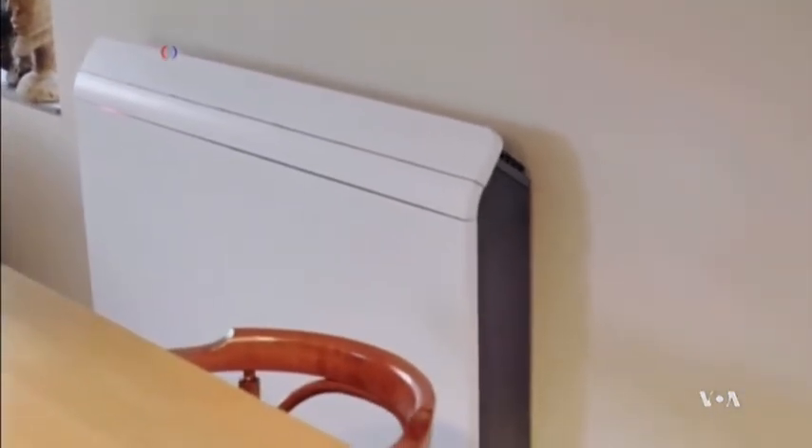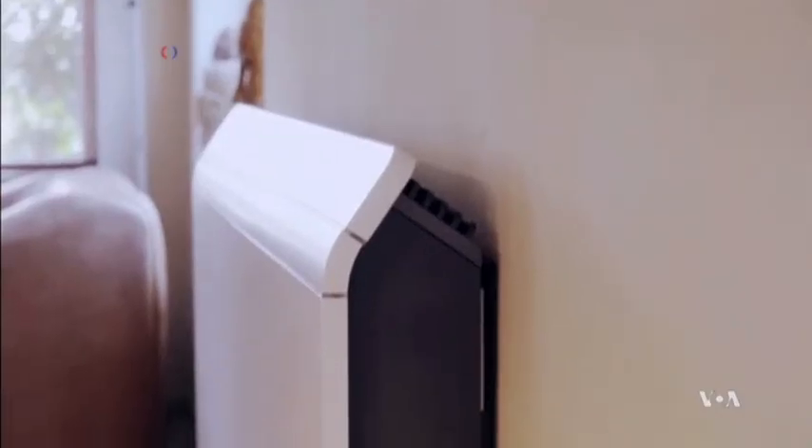Nerdalize says e-radiators generate temperatures up to 55 degrees Celsius and could save up to $440 in annual heating costs. George Putic, VOA News, Washington.